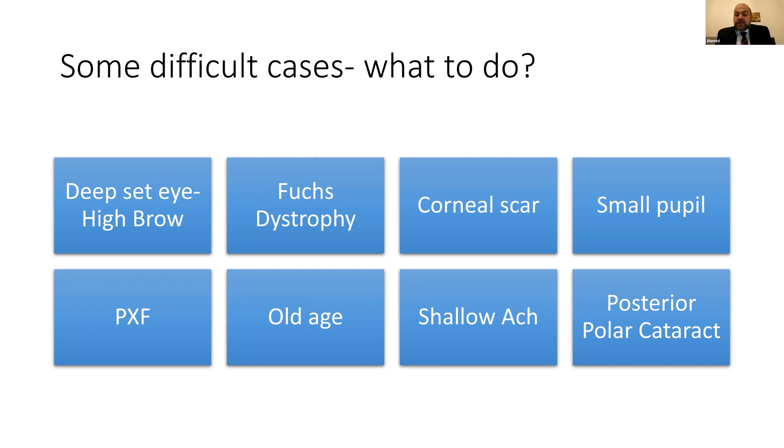Shallow anterior chamber is arguably the most challenging risk factor for a trainee — there is no space for maneuvering. The wound needs to be constructed slightly longer than usual to prevent iris prolapse, and different viscoelastics like Healon GV help maintain the chamber. Finally, posterior polar cataract can carry risk up to 35% if the posterior capsule is inherently open — though most are softish, the surgeon must be prepared to perform vitrectomy.